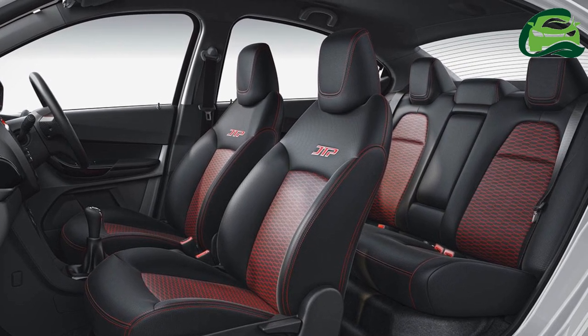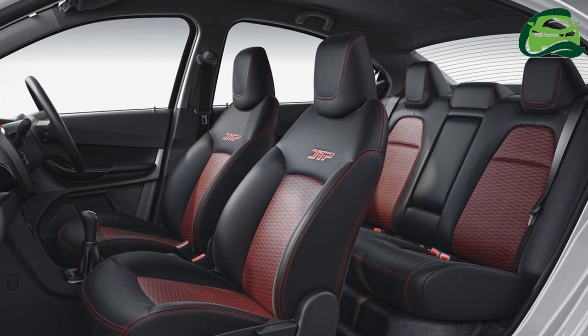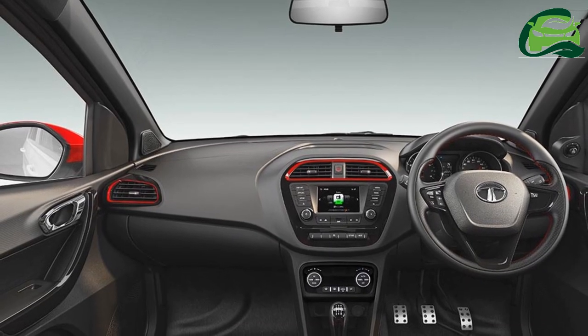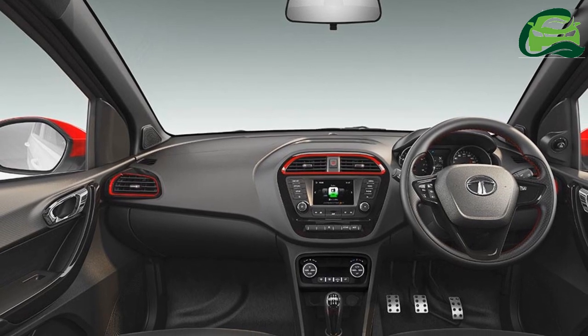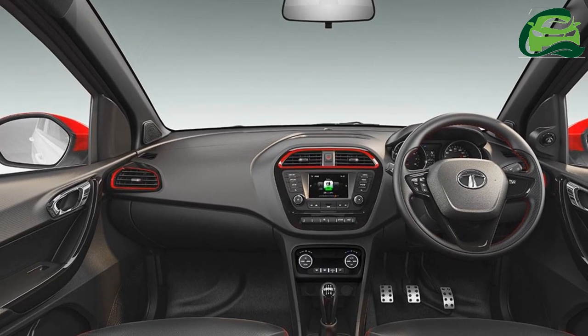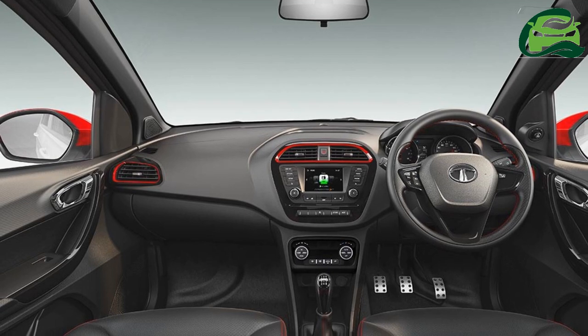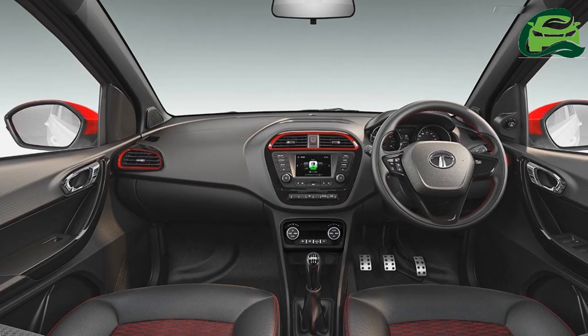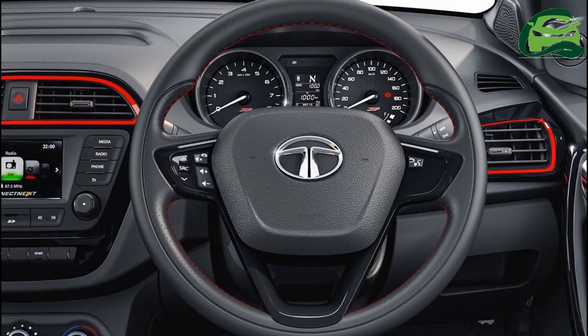The safety equipment on offer includes dual front airbags, ABS with EBD, reverse parking sensors with camera, and corner stability control. The Tata Tiago JTP has a ground clearance of 166 mm, which is 4 mm lower than that of the regular version.